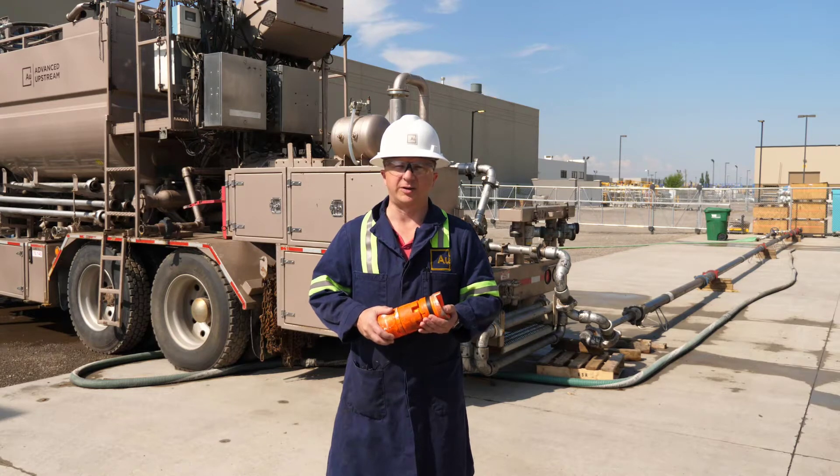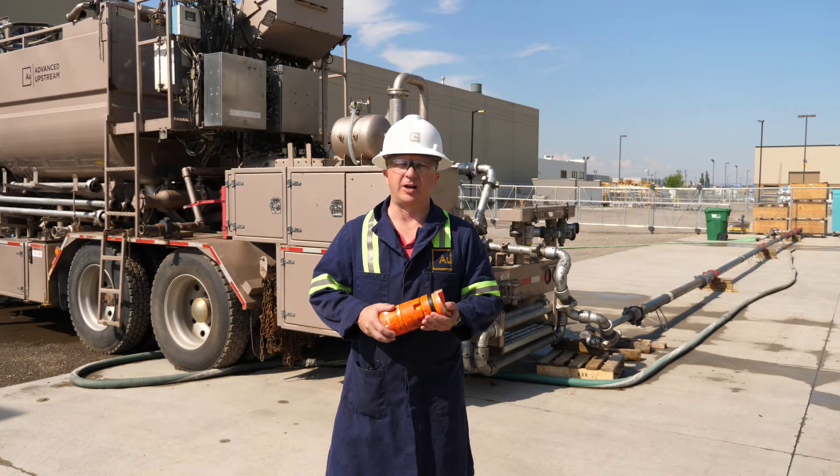Hi everyone, it's Tom Watkins with Advanced Upstream. Today I'd like to share with you some of the tests that we perform for continued product reliability.